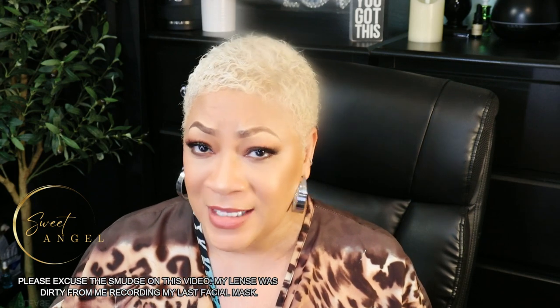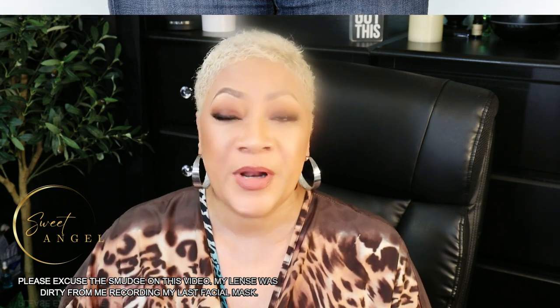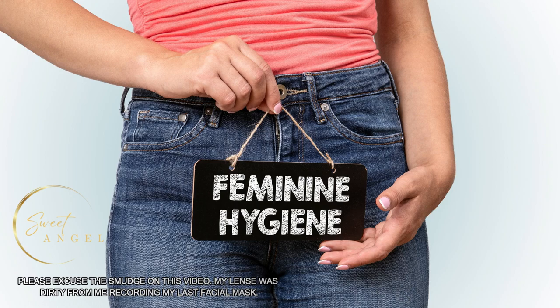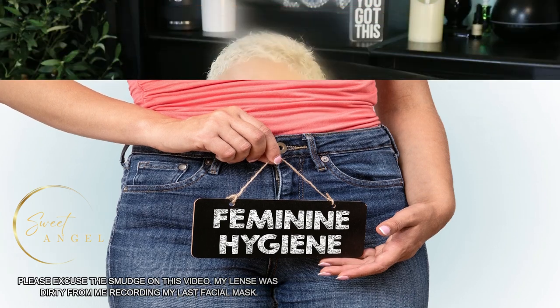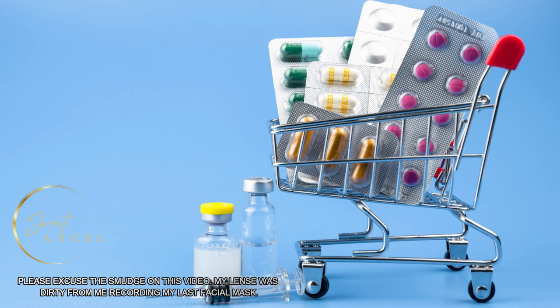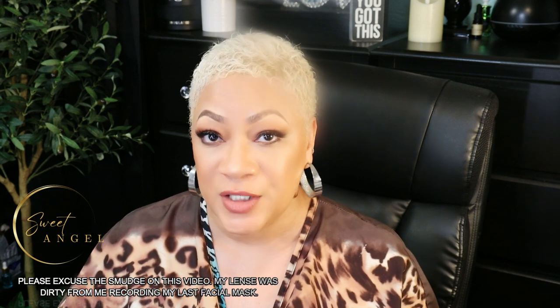I have thunder thighs, baby, so I do have to work on my inner thighs to keep them looking up to par. Some people just have poor hygiene — simply meaning they're not keeping that area clean and it accumulates dirt, sweat, and dead skin cells, which can cause darkening. Number six, there are some medications that can cause changes in skin pigmentation, including darkening of the skin. And finally, number seven — sun exposure.